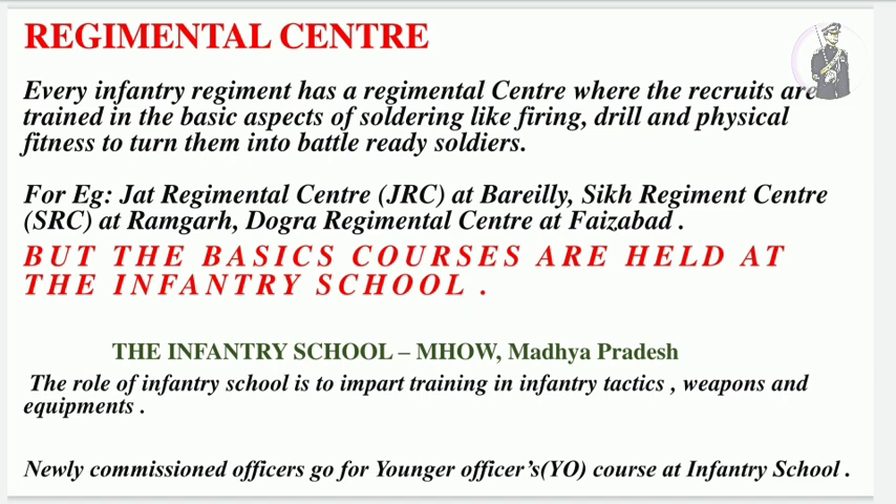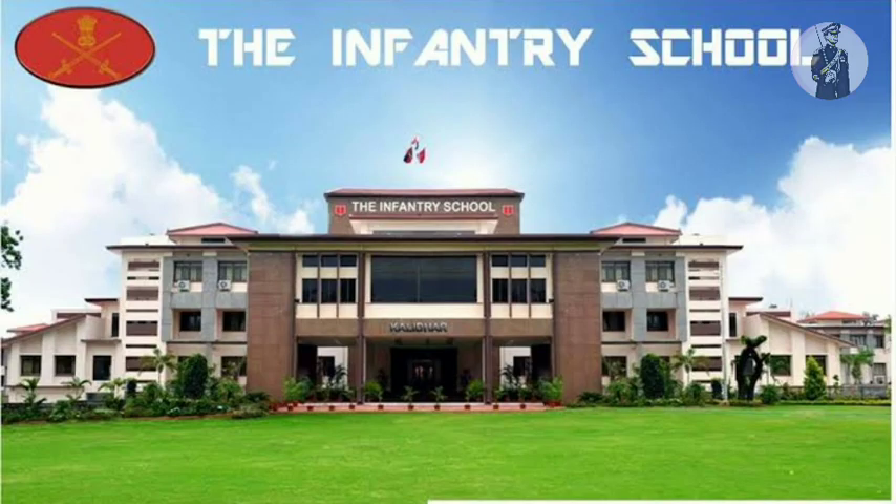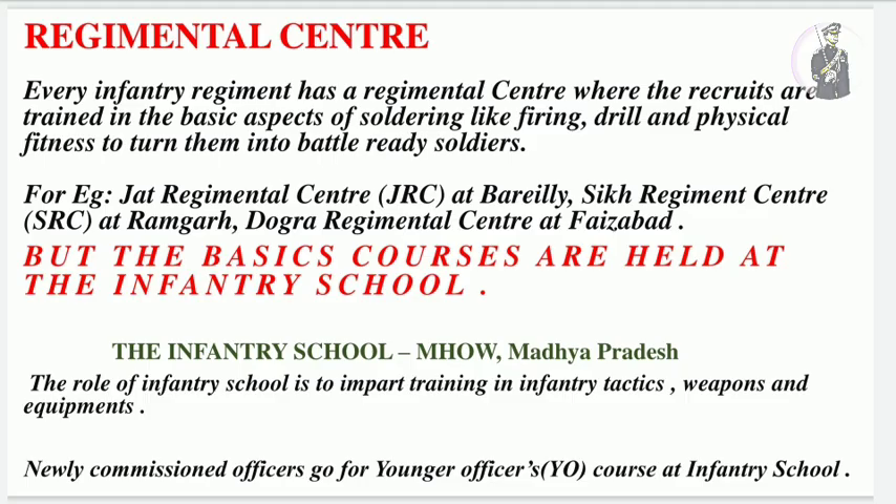Every infantry regiment has a different regimental center where recruits receive basic military training to become battle-ready soldiers. Unlike armored corps, whose center is at Ahmednagar, or artillery at Nasik, infantry has a different center for every regiment. For example, the Jat regiment's center is at Bareilly, Sikh regiment at Ramgarh, and Dogra regiment at Faizabad. Basic courses for all infantry regiments are conducted at the Infantry School at Mhow. Whether from Punjab, Sikh, or any other infantry regiment, officers undergo the Young Officers course at the Infantry School, which imparts training in infantry tactics, weapons and equipment.